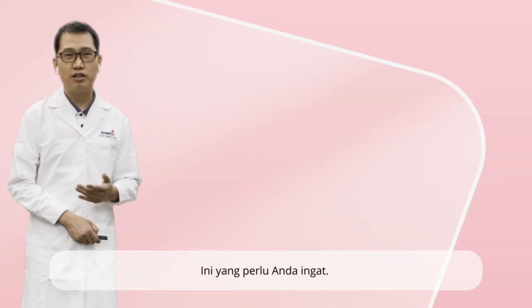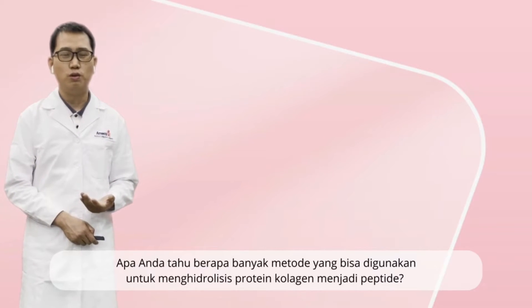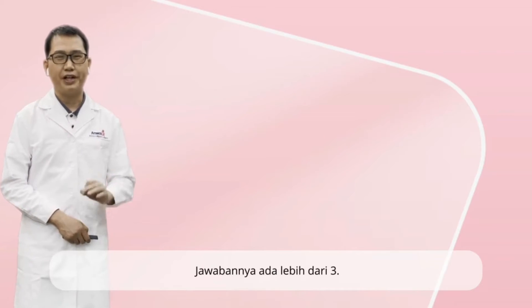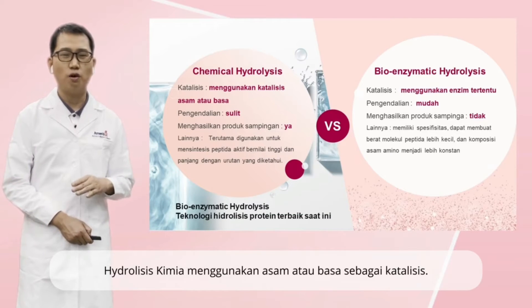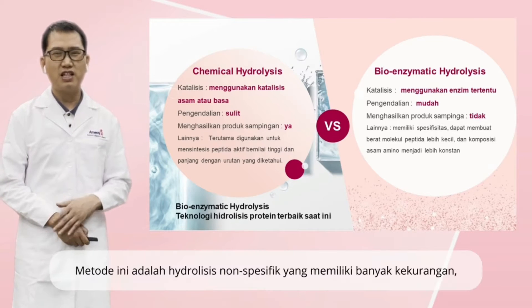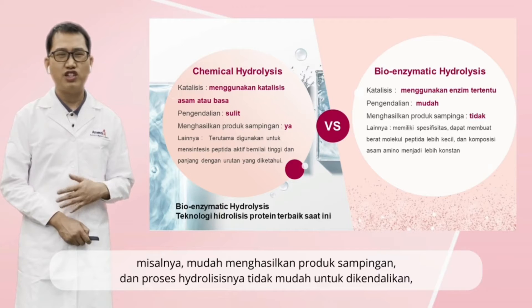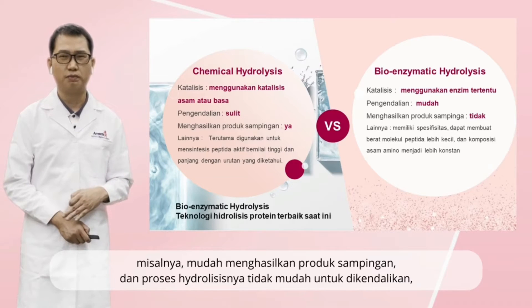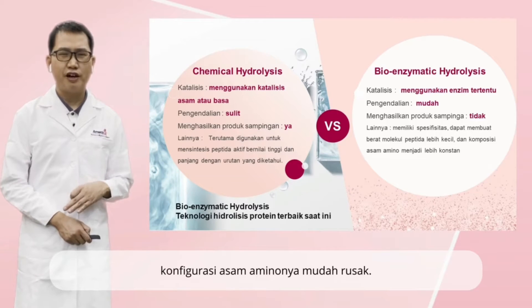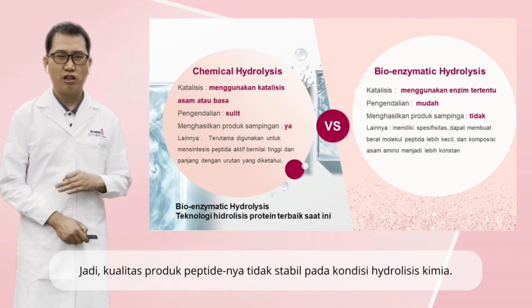Here is a takeaway for you. Do you know how many methods could be used to hydrolyze collagen protein to peptide? The answer is more than three. However, among them, chemical hydrolysis and bioenzymatic hydrolysis are commonly used. Chemical hydrolysis often uses acid or base for catalysis. This method is non-specific. It has many disadvantages — for example, it's easy to generate byproducts, the hydrolysis process is not easy to control, and the amino acid configuration is easy to be destroyed. So the peptide product quality is unstable under chemical hydrolysis conditions.